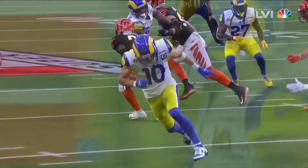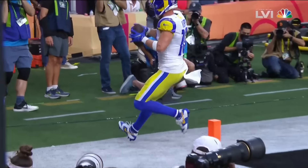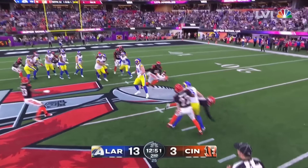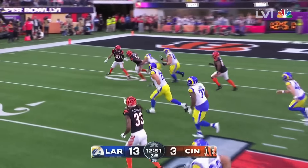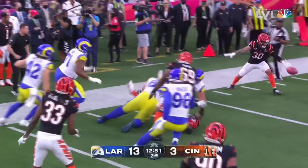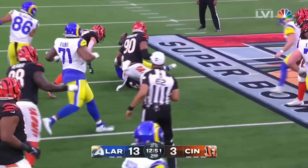Comes up third and eleven. Deep drop. The pass downfield and Beckham is open again — Odell Beckham. Henderson is the running back. Fake toss. Stafford buys time, protection is good, and so is the pass. Henderson came out of the backfield.